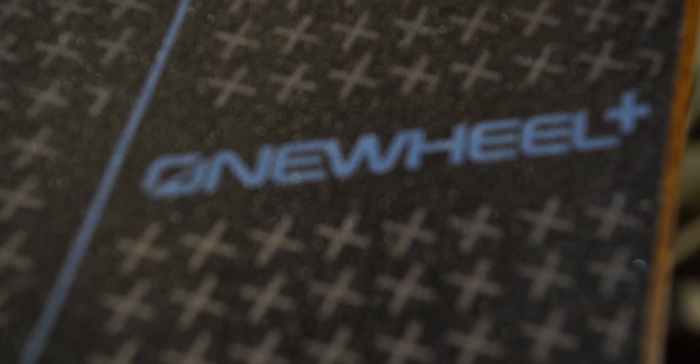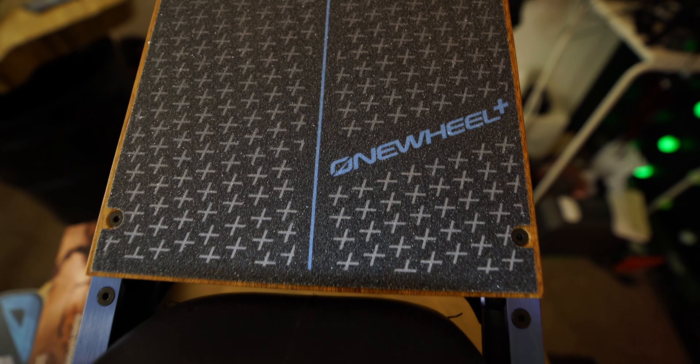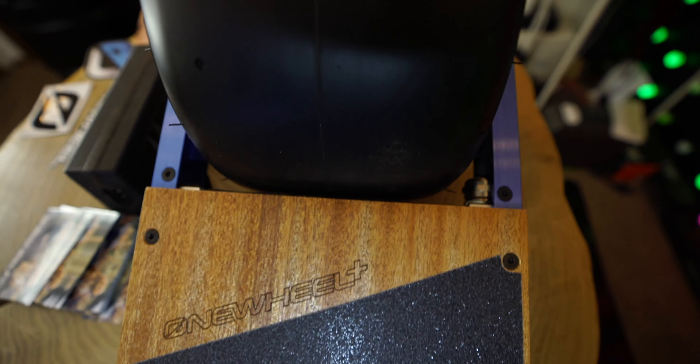We actually own every version of the Onewheel except version one. I'd like to get that relic just to say we have them all, but we have the Plus, the XR, the Pint, and the Pint X. Let's start with the XR as it is still, for a few more weeks, the flagship Onewheel. It's the biggest, it's got the biggest foot pad, the longest length, it is the heaviest, and it is the fastest.